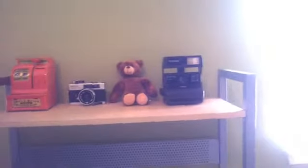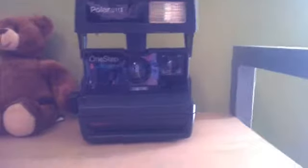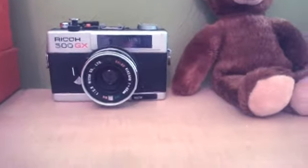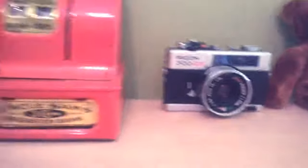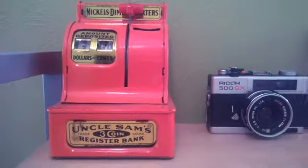The last thing is my little shelf right here. I got my old Polaroid, right next to that I got a bear my sister gave me, my old Rycon 500 GX — got it for 30 bucks, never developed the film — and this Uncle Sam three-coin register.